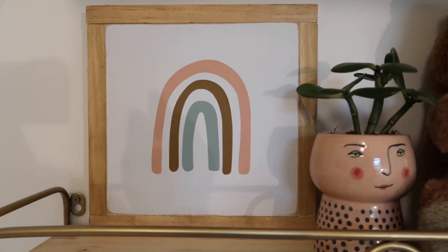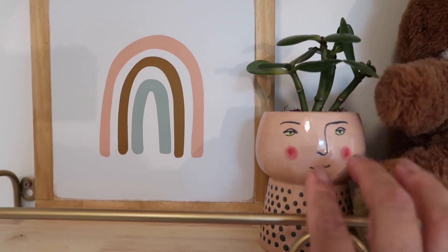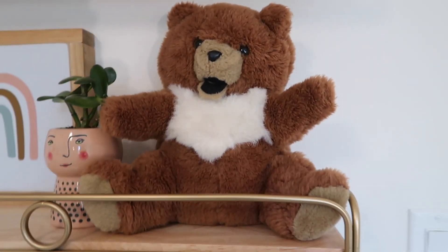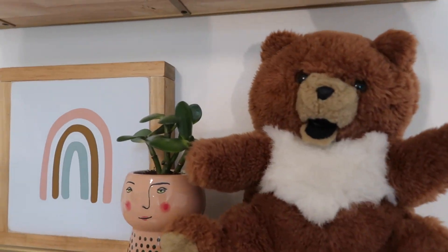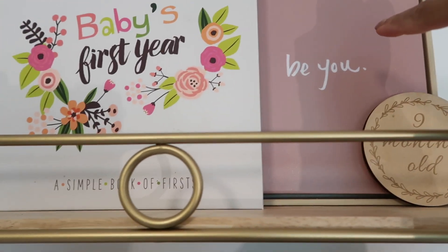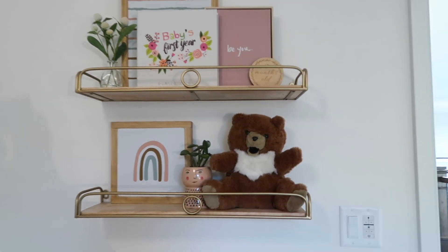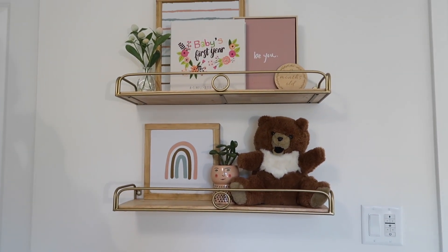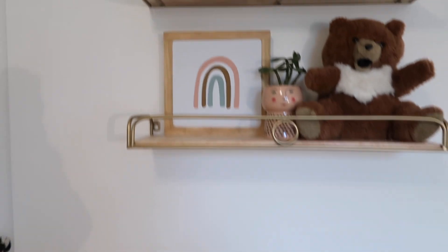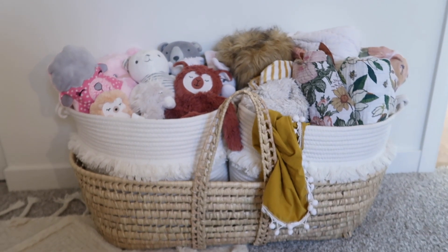I don't even know what this plant is — I'm not sure if it's considered a succulent — but it's real and this little pot was just too cute; it's from Target. This teddy bear is actually Steve's first teddy bear. I have her nine-month-old milestone sign for pictures, and this 'Be You' sign is from Target as well. These two 24-inch shelves and that little flower arrangement are also from Target.